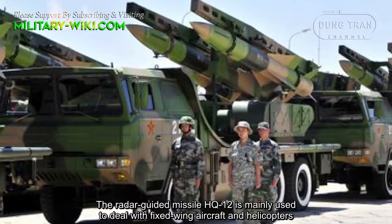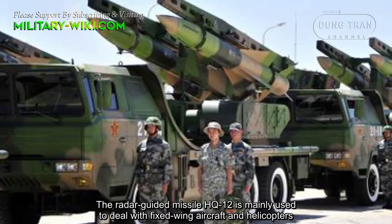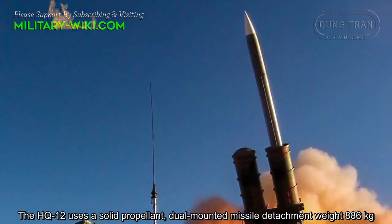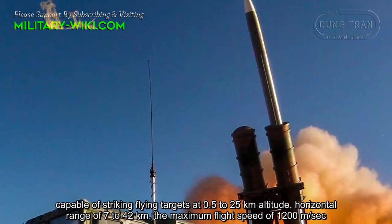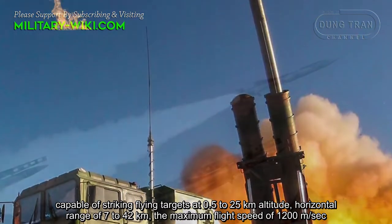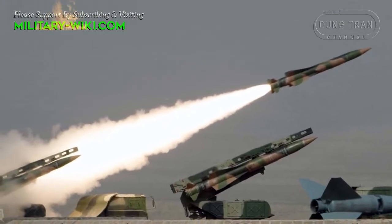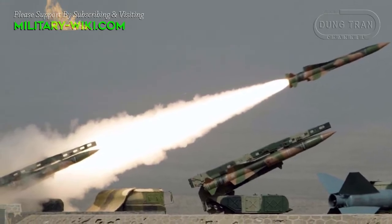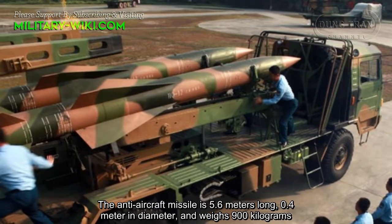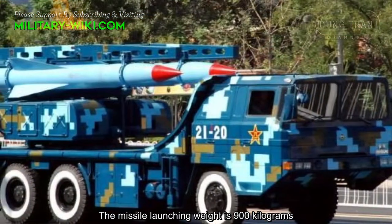The radar-guided HQ-12 missile is mainly used to deal with fixed-wing aircraft and helicopters. It uses a solid propellant with dual-mounted missile detection, weighing 186 kg, and is capable of striking flying targets at altitudes of 0.5 to 25 km, with a horizontal range of 7 to 42 km. The maximum flight speed is 1,200 m per second. The anti-aircraft missile is 5.6 m long, 0.4 m in diameter, and weighs 900 kg.